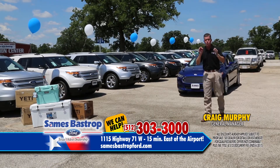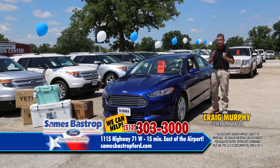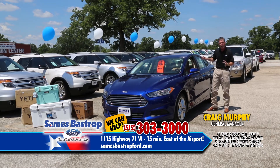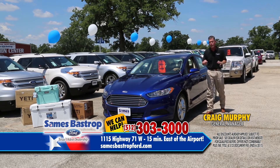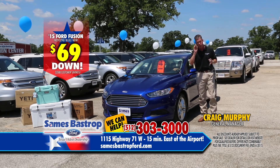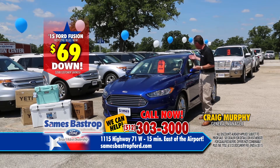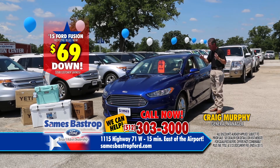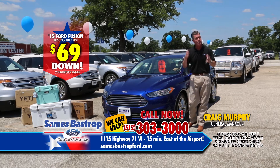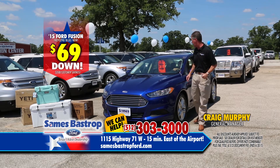As the heat keeps rising, the savings keep falling — that's what they tell us here in June. We'll be having August coming up pretty soon; we'll be shooting these at night. Here's a 2015 brand new Ford Fusion. Taylor is our quality control at Savings Bastrop Ford — he inspects every single car before you take delivery. Customer satisfaction is the number one key to success. This 2015 has about a $25,000 list price, but you can buy this car with only $69 down and rebates up to $3,500.